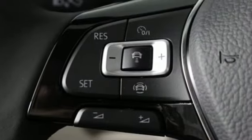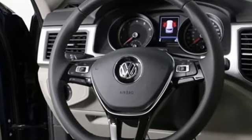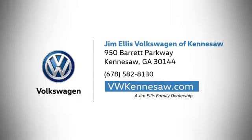Volkswagen — performance you'd expect with the precision of German engineering. You need to drive it to believe it. See it for yourself today. Always expect the best at Jim Ellis Volkswagen Kennesaw. We're conveniently located on Barrett Parkway in Kennesaw.